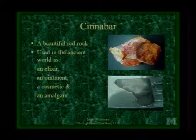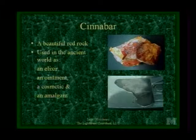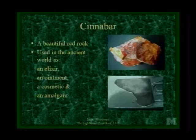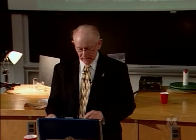After you smelt it, it ends up looking like this wonderful silvery, heavy, liquid metal. The chemical symbol is Hg, which comes from the Greek word hydrargyrum — hydra meaning liquid or watery, and gyrum meaning silver. So liquid silver.